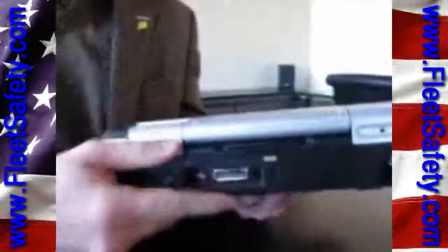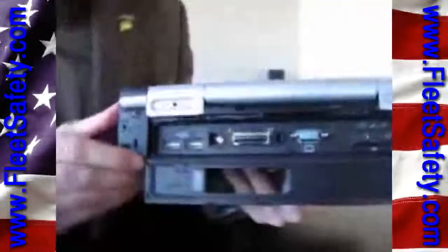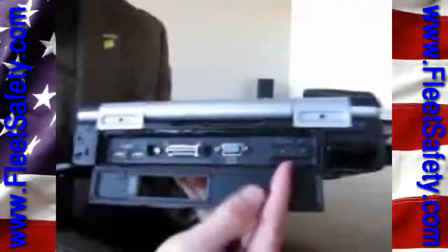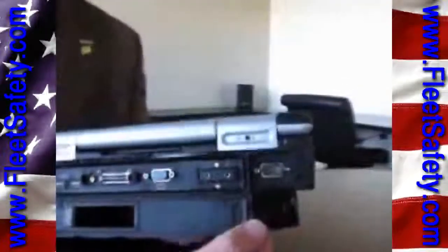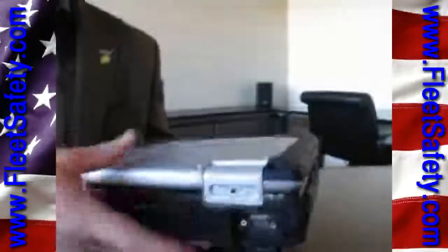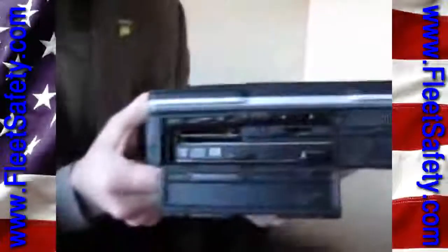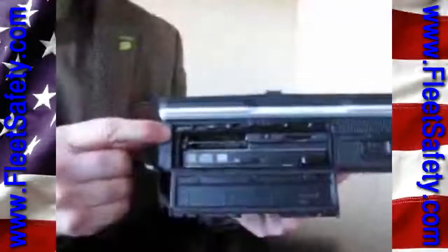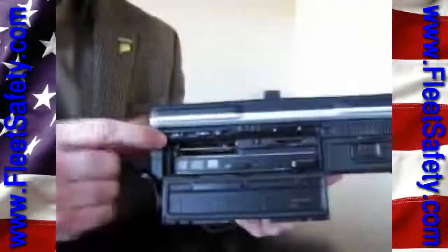On the back of the machine, there's a sliding door that gives you access to the docks and port replicators. We have a pair of USBs, the docking connector, video, and audio. There's also the ever-important serial port on the back with its own cover. On this side, you'll see the integrated optional optical drive, PC card and express card slots, as well as an SD card slot, a wireless on-off switch, and the removable battery.